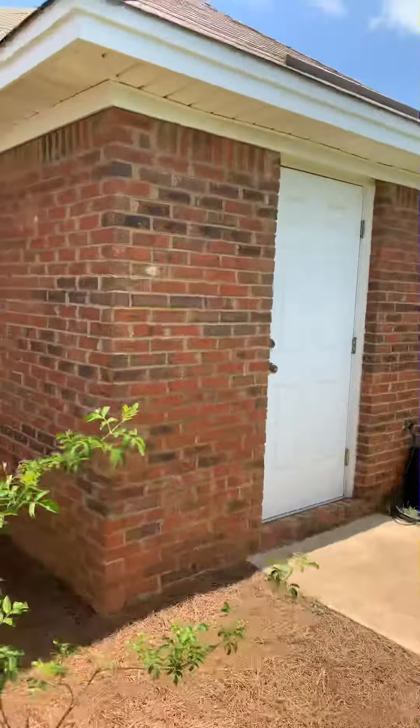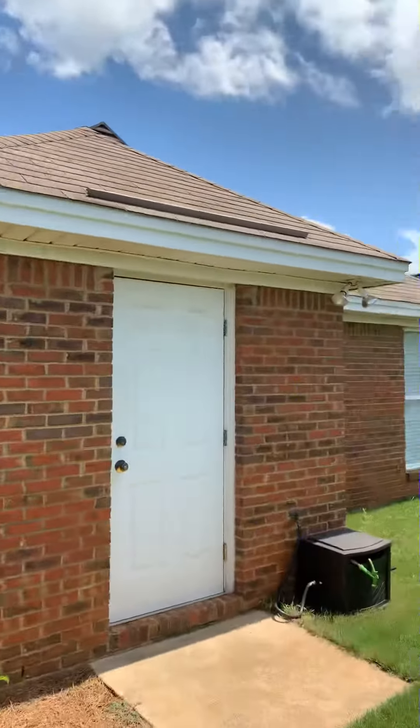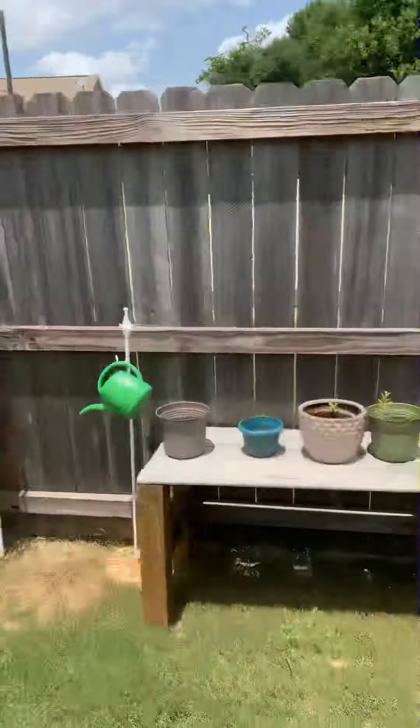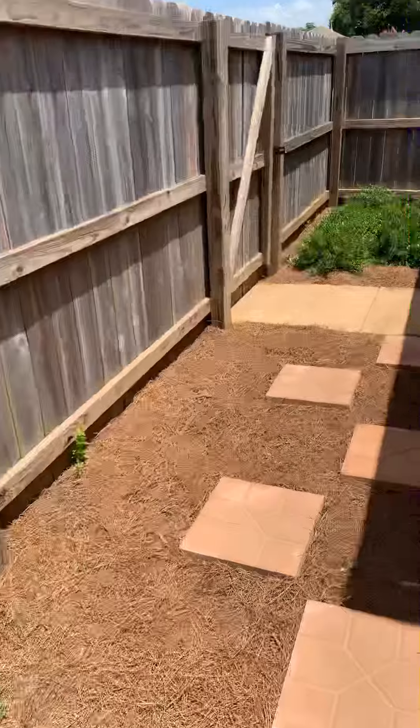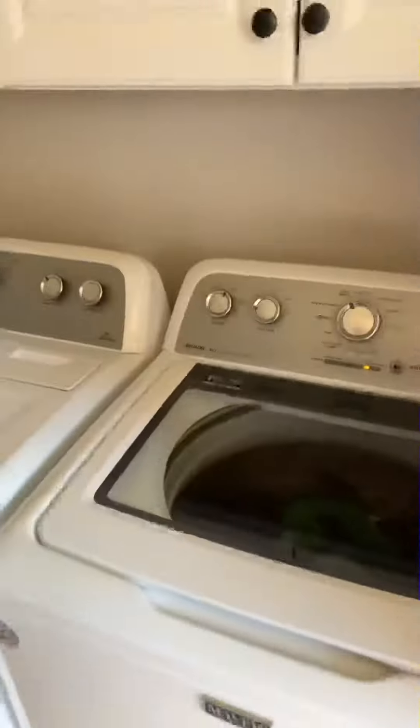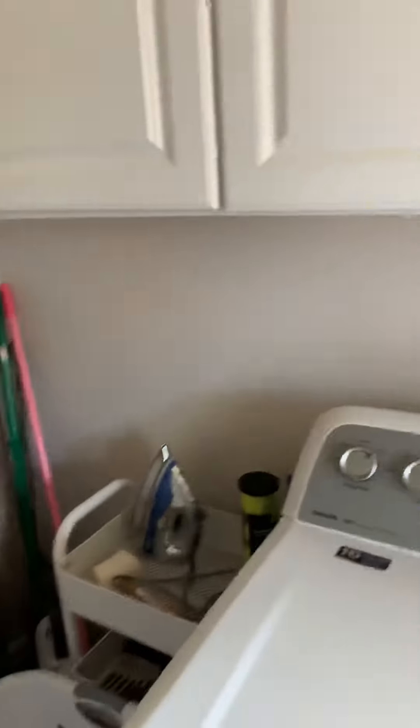Outside storage room appears to be really nice. It's a nice quiet neighborhood — it's on the outskirts of Prattville, not right in town. So, laundry, and then I'll take you into the master.